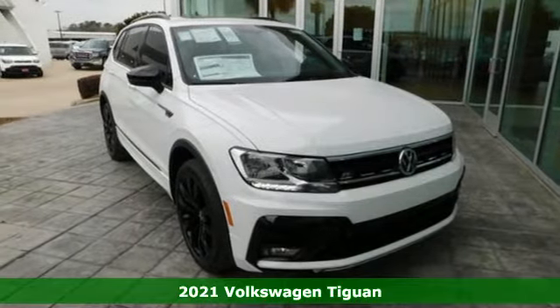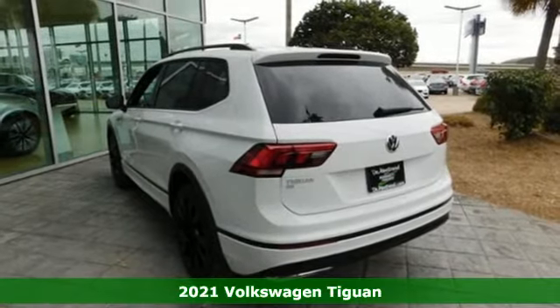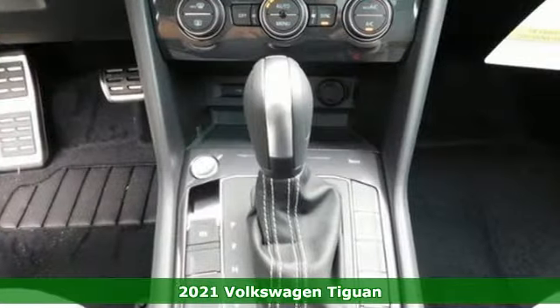Here's a new 2021 Volkswagen Tiguan. Sophistication, space, and common sense are the essence of this adaptable utility vehicle.